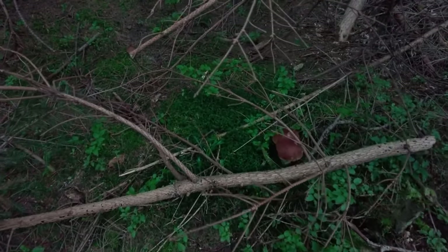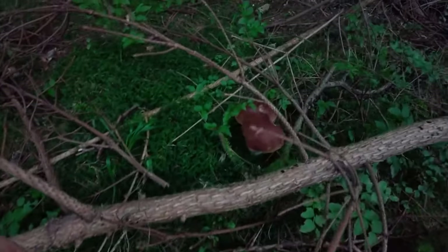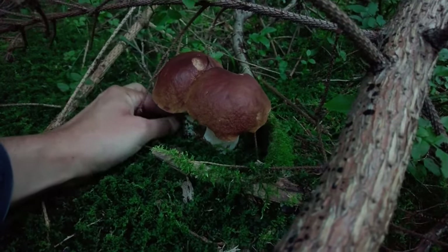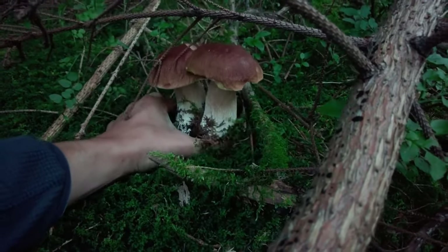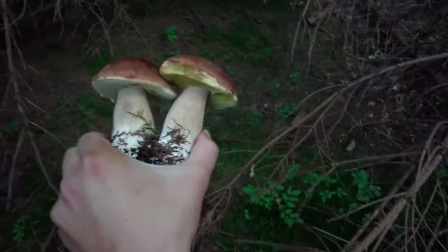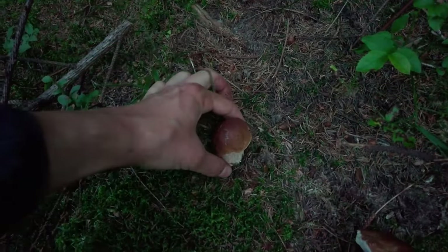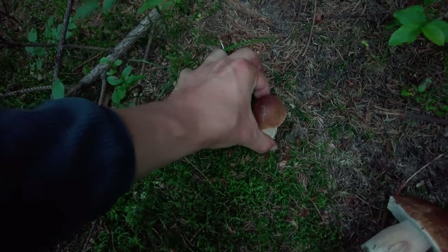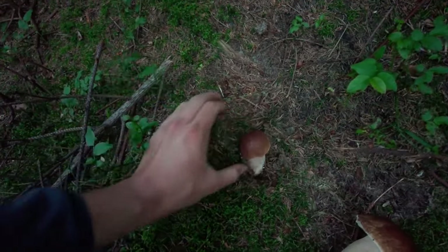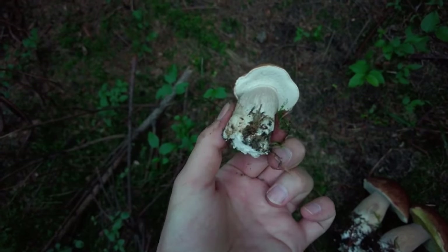A few meters from the previous spot we have something great here — there is also a little one which I am not taking, but these are twins which must be taken. It would be a sin not to take such a find. What a beauty! There is also one smaller which I am taking as well — the stem is pretty long and it's rooted very deeply. We have something more — unfortunately I broke part of the stem of this one.